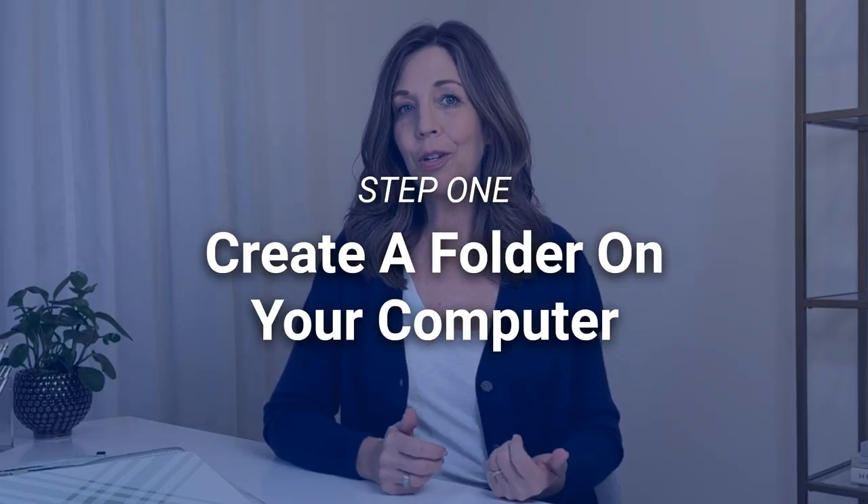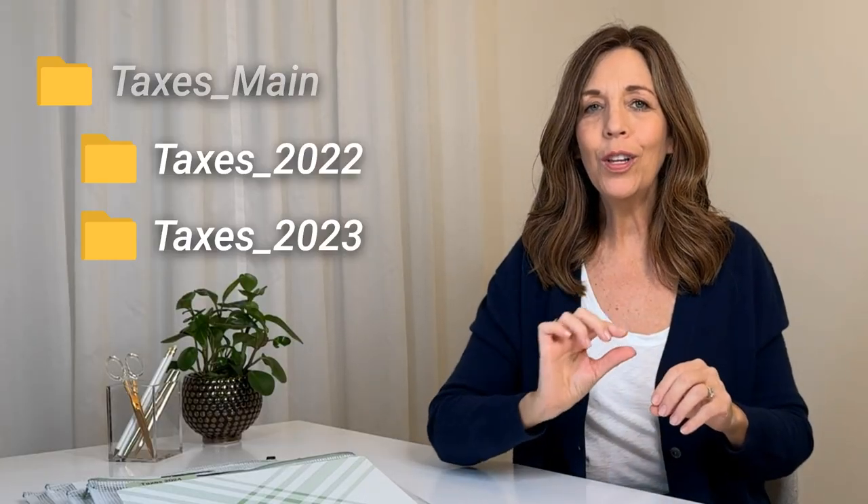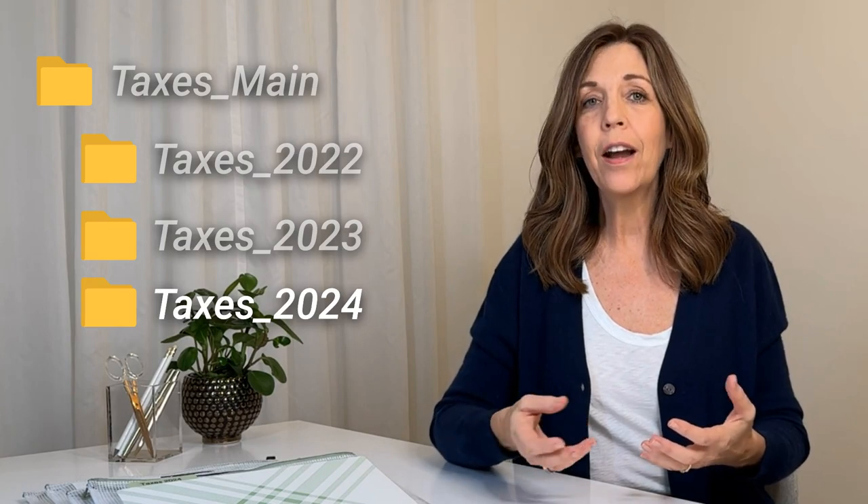Step number one in getting your taxes organized is to create a folder on your computer. Most of the things we do nowadays are digital, so create a folder that says 'Taxes' and then the current year. If you have previous years, make sure you have one parent folder containing all the taxes for each year, so when an upcoming year comes you create a new sub-folder. As you receive documents — digital or paper you scan or photograph — you file them right there.